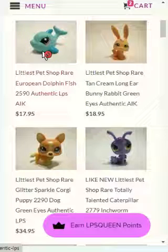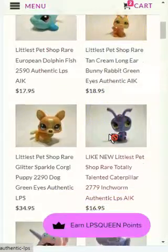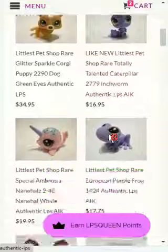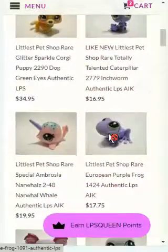Look at this little cute dolphin here on its blue collar — it was so perfect! We also have here a rabbit, a corgi, and a caterpillar.